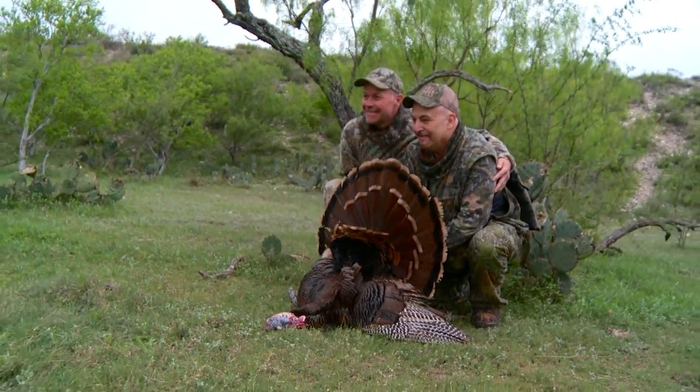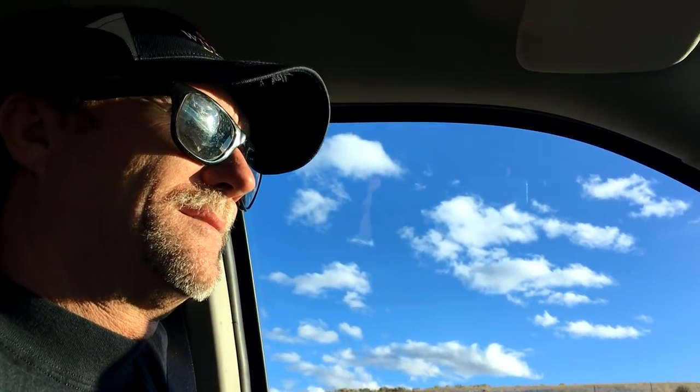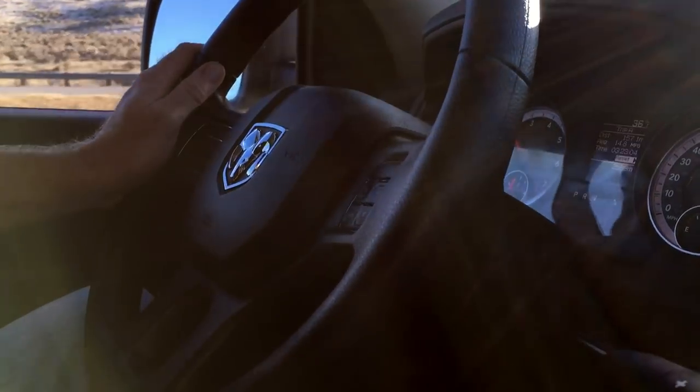When I got the invitation from Tim Schnell to come on this hunt, it was exciting to me because Tim and I, probably 15 years ago, got to spend a lot of time hunting together in Texas. When he invited me to come up here to his ranch, I jumped all over it right away. Not only was it going to be good business time, good friendship time, but a chance at a great deer.